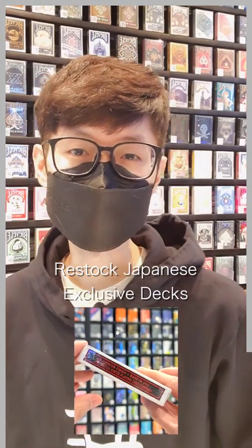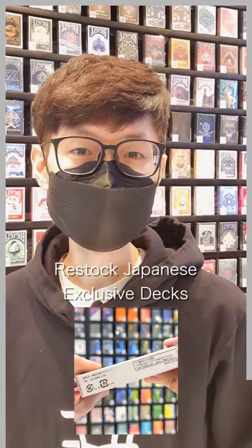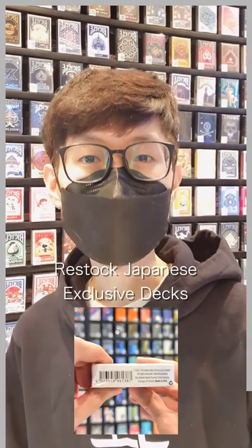In case you missed it, we have restocked some Japanese exclusive decks and released a new Bicycle Japan exclusive based on the manga series hit, Attack on Titan.